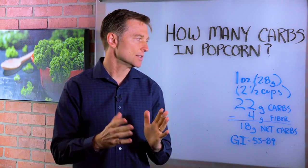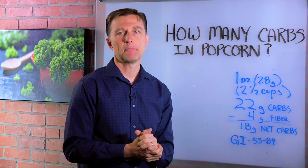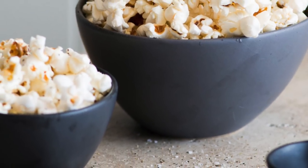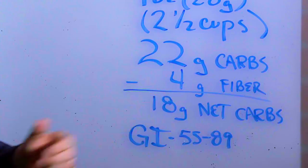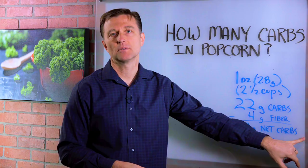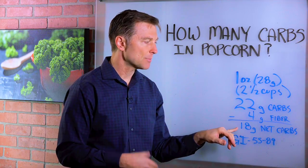But here's the challenge. One ounce of popcorn is 28 grams and it's two and a half cups — it's very light. That will give you 22 carbs. If we minus the fiber, four grams, that would equal 18 grams net carbs. We always minus the fiber — this is the net carbs that you're going to operate off of.